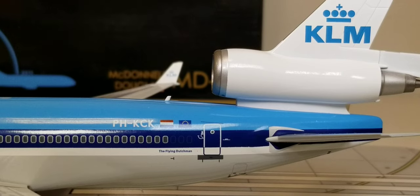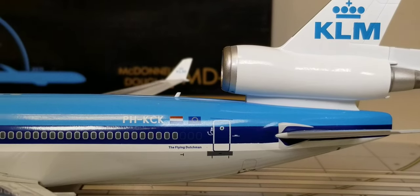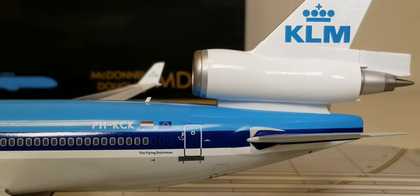Right by the registration number is the Dutch flag decal, representing the country where KLM operates as the national flag carrier airline for the Netherlands. Next to the Dutch flag decal is the European flag decal, which represents the ideals of unity, solidarity, and harmony among the peoples of Europe. You can also see the third engine and the KLM logo painted on the white tail fin.